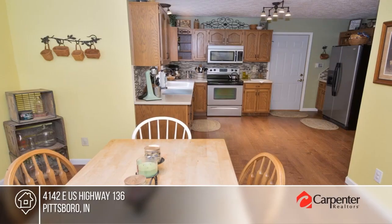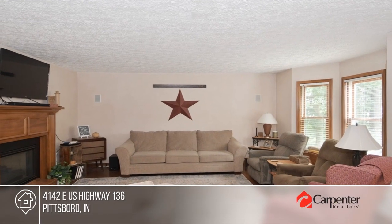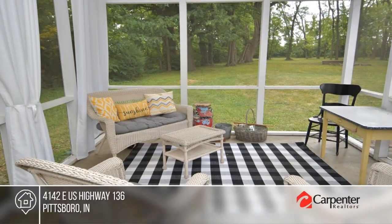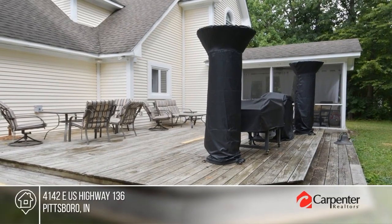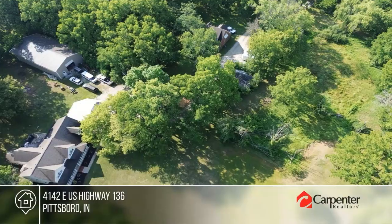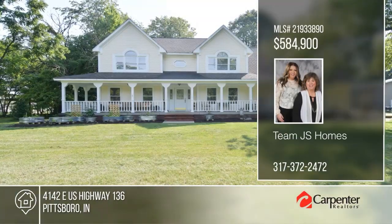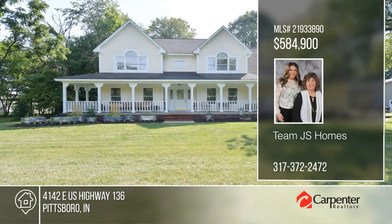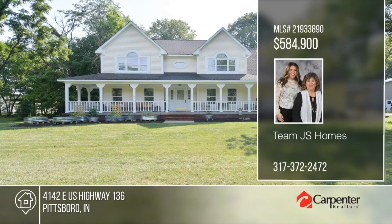This remarkable Brown County estate, nestled on four acres, showcases numerous updates. A den, music room with a double-sided fireplace, and a walk-in pantry in the kitchen add to the charm. The huge family room is perfect for gatherings. Step outside to the park-like setting with a deck, screened-in porch, wraparound porch, and fire pits. Call Team JS Homes today!